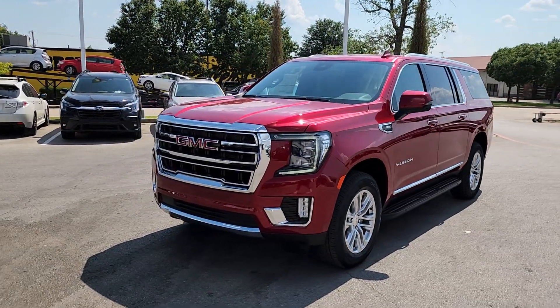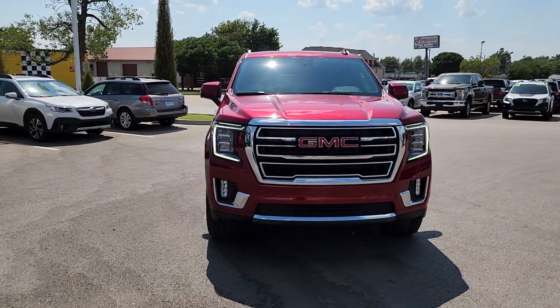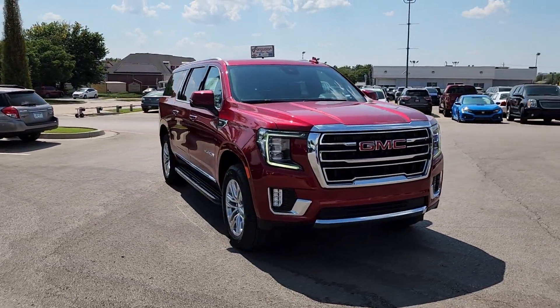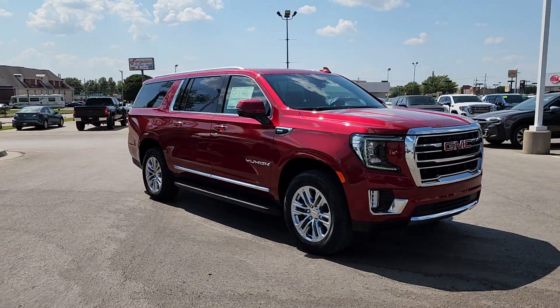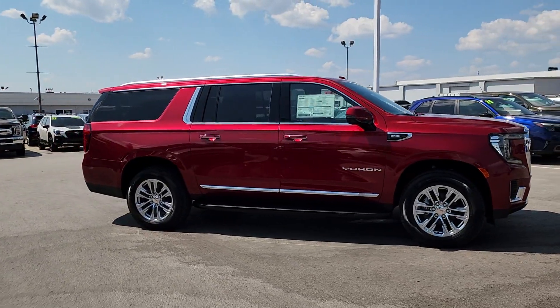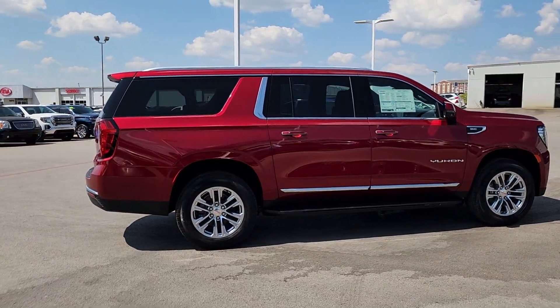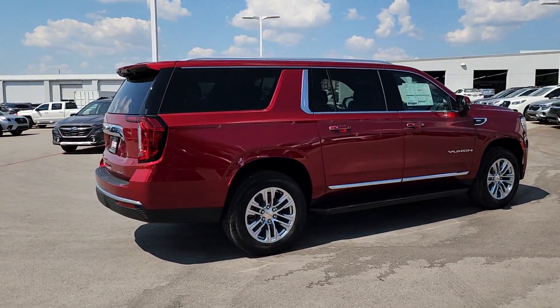Get into the 2024 GMC Yukon XL. Take a closer look at this extraordinary GMC Yukon XL, the ultra-spacious, ultra-capable three-row SUV. Its extended wheelbase and brawny towing capacity make this your go-to vehicle for family adventuring.